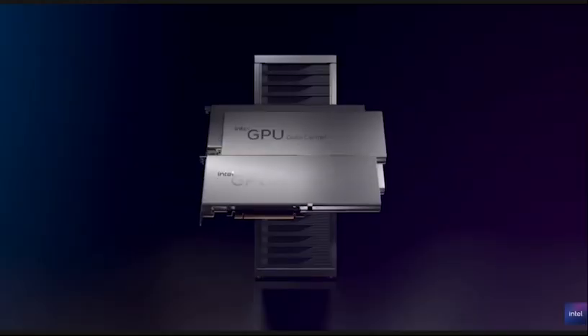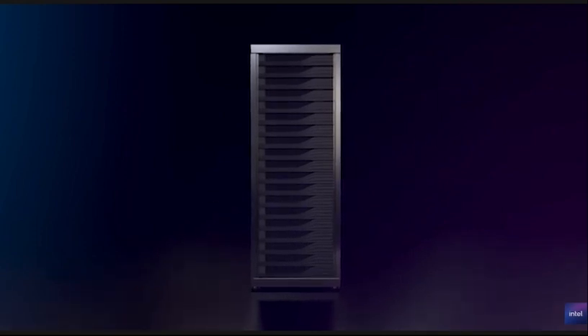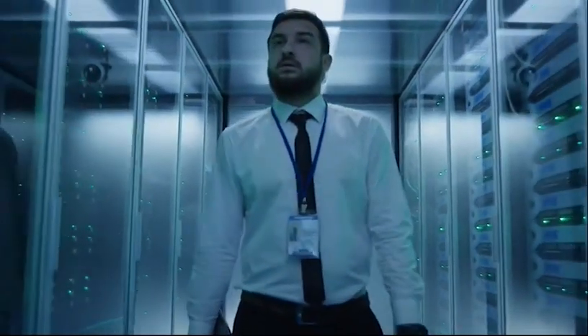At scale, the density of performance delivers outstanding cost of ownership savings. Your data center just got its swagger back.